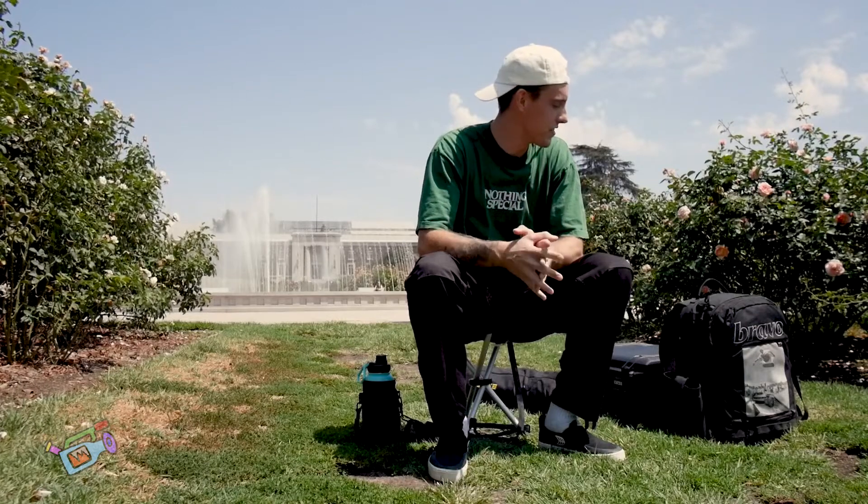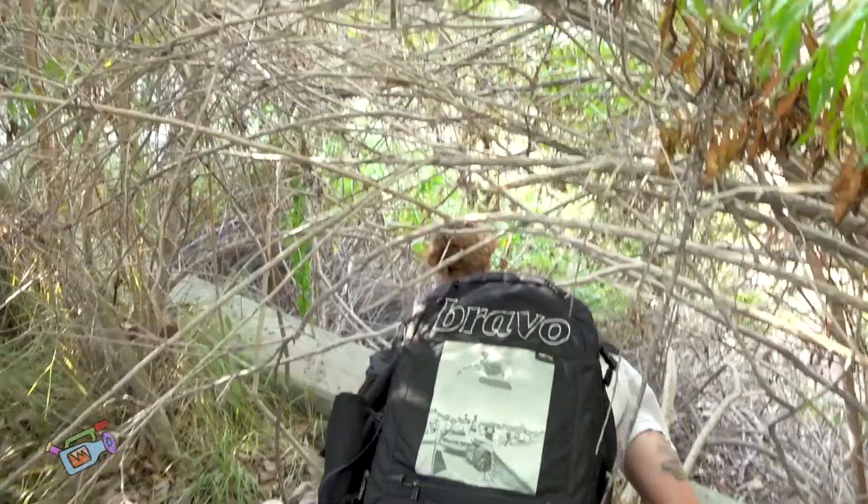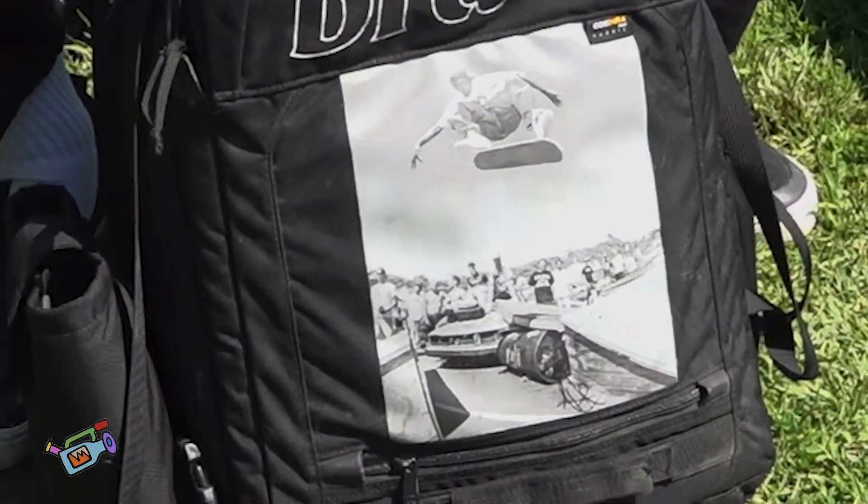We're going to go through my bag and see what I keep with me on a day-to-day basis. I keep all my stuff in this trusty Bravo bag. This thing has held up for me a long time. Got the one with cream on the front.